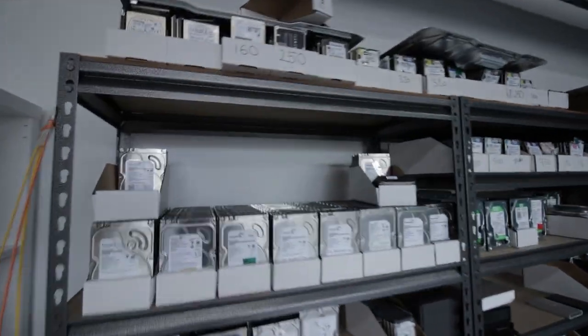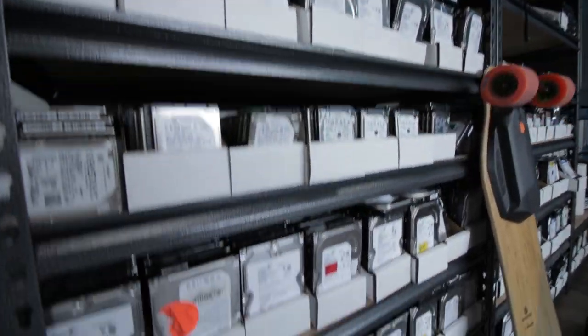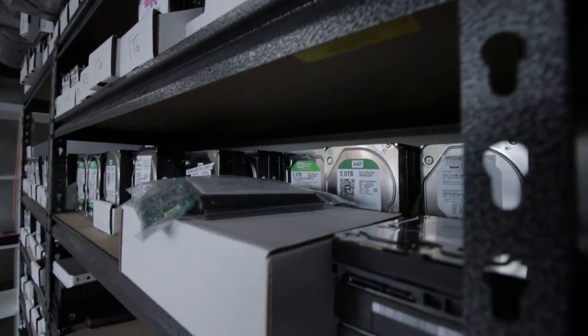A lot of you asked me how long have I been collecting these drives. I don't have an exact answer to that question — it's a continuous ongoing process. I didn't buy them all brand new at the store.